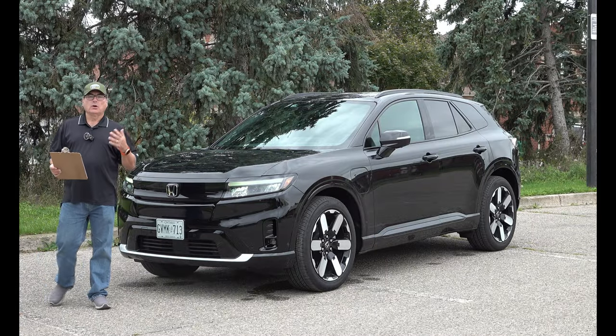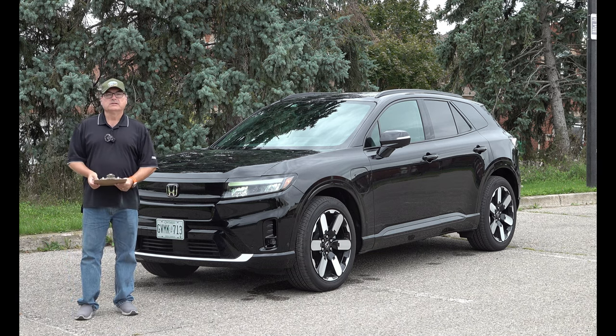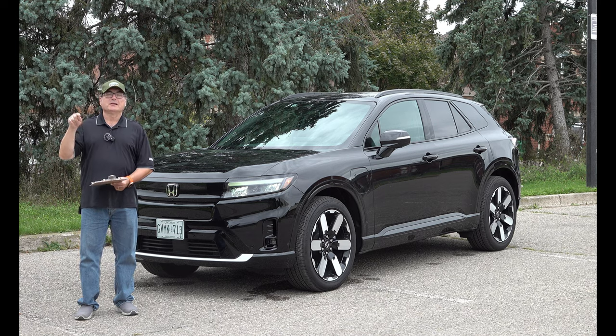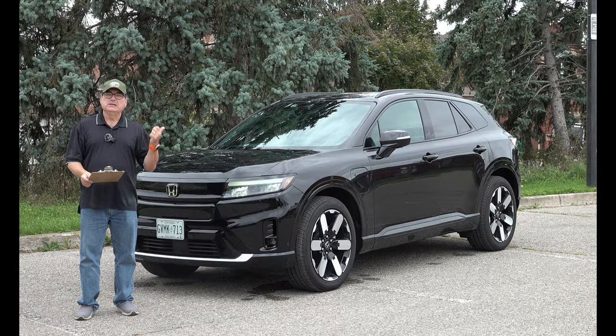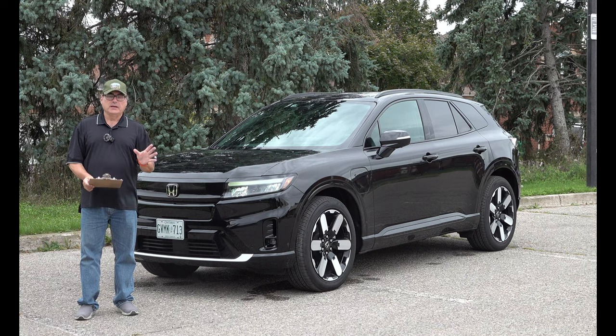This is Honda's first all-electric offering in North America — not 100% their own, but I'm very happy they brought it to market. Honda came out with the Honda e back in Europe a couple of years ago, though I think they're actually discontinuing that. Here in North America, we've had plug-in hybrids from them in the Clarity and HEVs throughout their entire lineup, but this is their first all-electric.